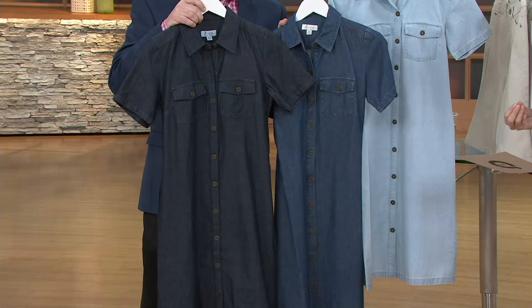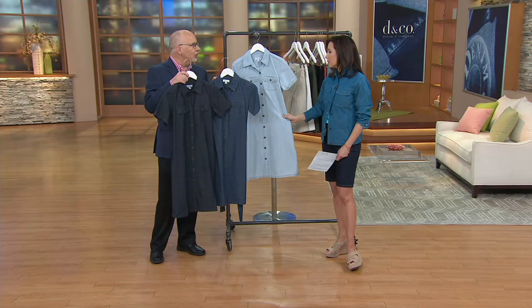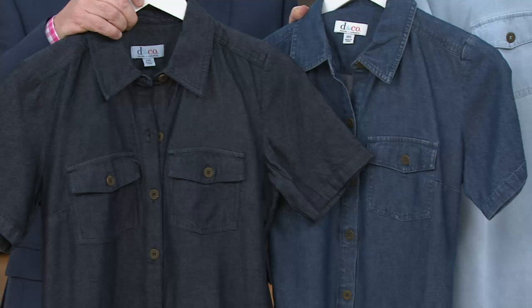It's 60% cotton, 40% Lyocell. And Lyocell is really just a man-made fiber - it's similar to a rayon. That's what's giving it the softness. But you know what I noticed? It has a nice way of not being so wrinkly. It's a gorgeous, gorgeous fabric.